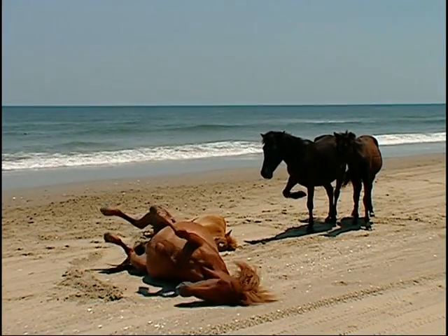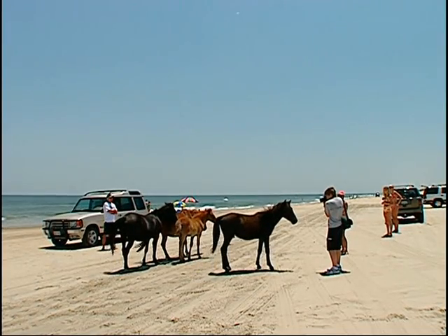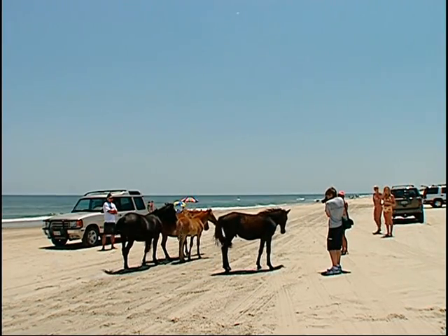It was a neat experience. I mean, they look like you could just walk right up and pet them, but when you get too close to the mare, she can get a little antsy and it could be dangerous.